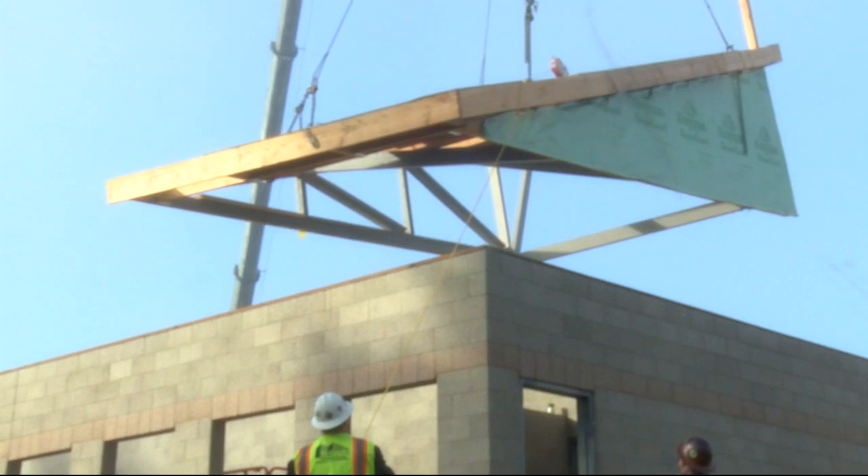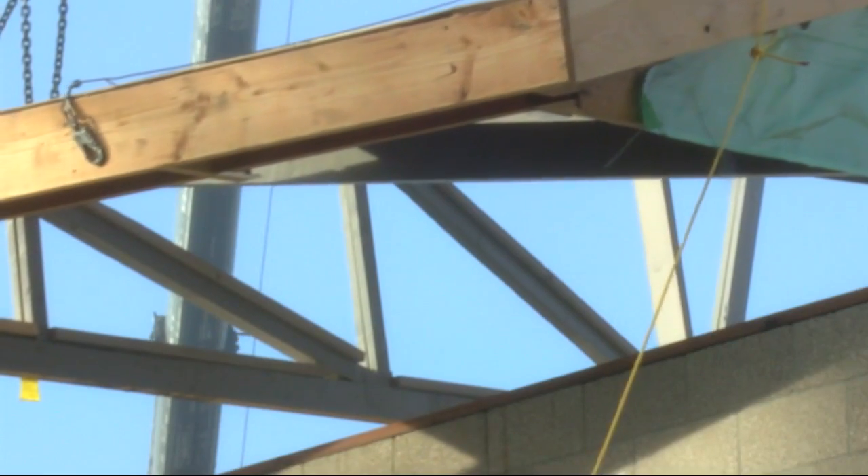Green Hill has raised two and a half million dollars for the renovation. Their goal is 5.6 million dollars.